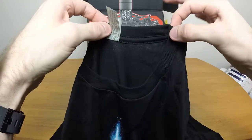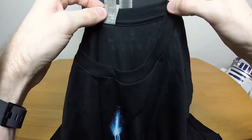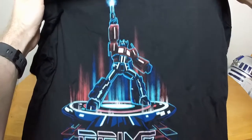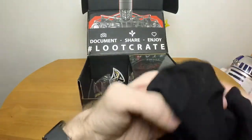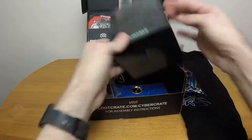They've gone back to the really thin cotton though - it's super thin and completely see-through. I'm not pulling on it, not stretching it whatsoever. It's just hanging under its own power and you can see straight through it. Unlike the previous few shirts they've had, they've gone back to the really crappy thin cotton.